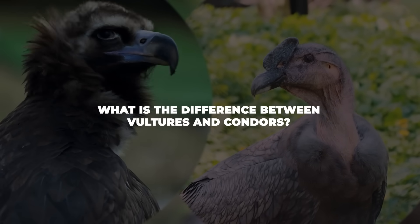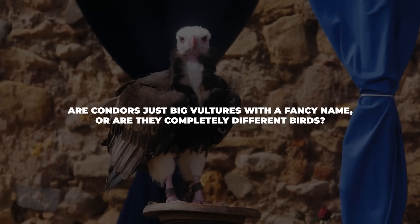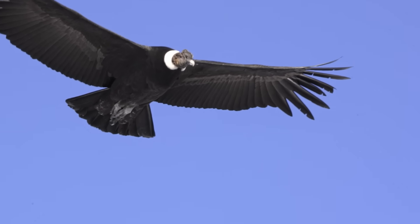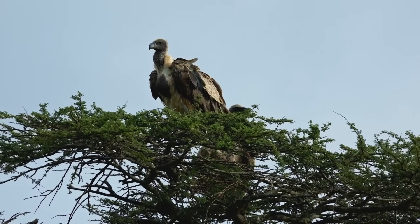What is the difference between vultures and condors? Are condors just big vultures with a fancy name, or are they completely different birds? If you've ever looked up at a huge bird circling overhead and wondered if it was a condor or a vulture, you're not alone.